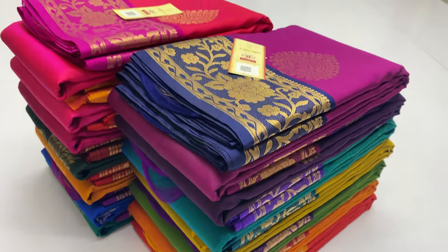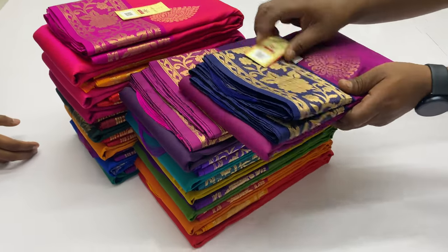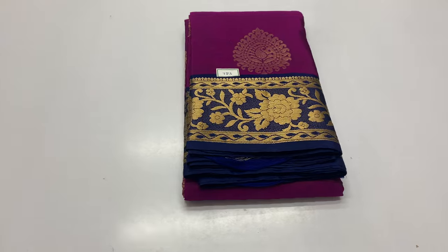Welcome, we are Varna from Sirumugai, Coimbatore. In this video, we have a jacquard border collection of soft silk sarees. Handloom pure soft silk sarees coming with silk mark certified.